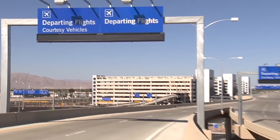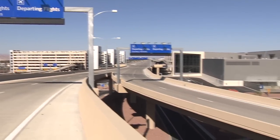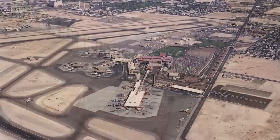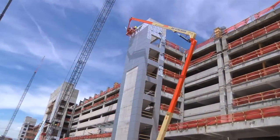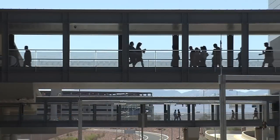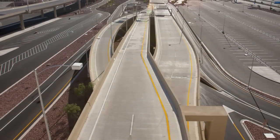Terminal 3 is a capstone project of the McCarran 2000 program that Bechtel became involved with starting in 1981. We had not only the terminal building itself but a 6,000 parking space garage along with a central utility plant and an eight-mile roadway system.